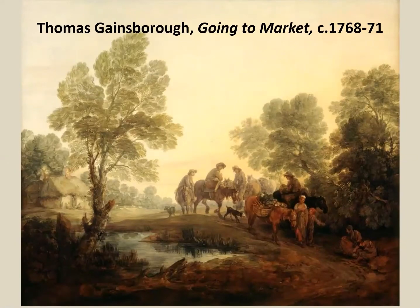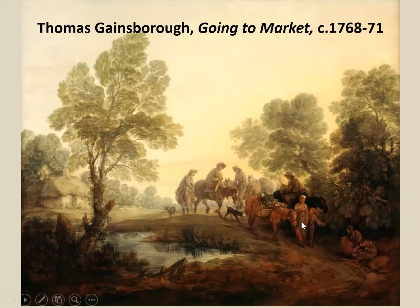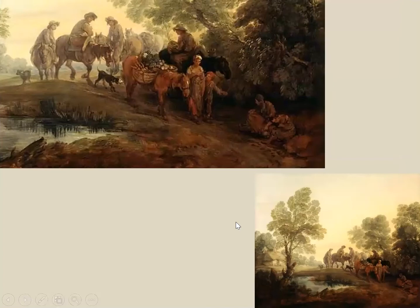Gainsborough's picture Going to Market was painted sometime in the late 1760s, early 1770s. What we can see here is a group of rural labourers travelling along a winding path. The leading pack horses are laden with vegetables — we can just about make out carrots, cabbages, onions, and potatoes. As they progress towards the viewer, we notice a little red-haired boy at the front pointing to a group of women crouched by the side of the track.